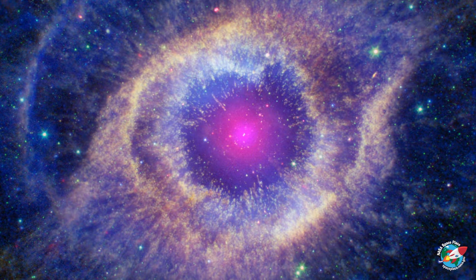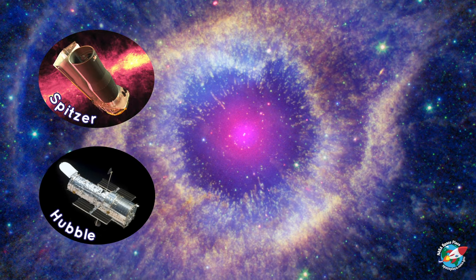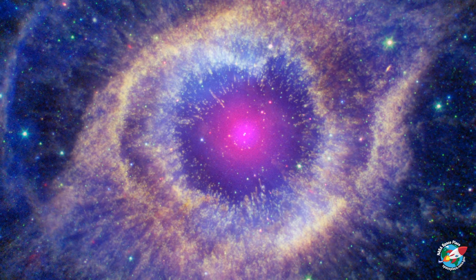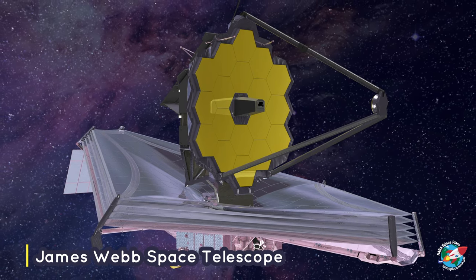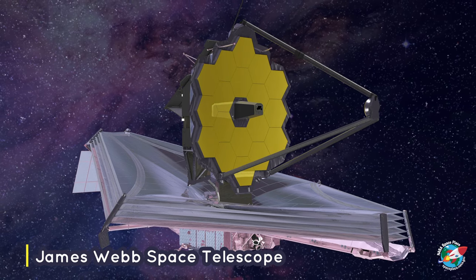Using powerful space telescopes, like NASA's Spitzer Space Telescope and Hubble Space Telescope, we have captured images of the Helix Nebula and many others. Scientists will learn more about nebulae with NASA's James Webb Space Telescope. It will be able to look through the dust to see stars forming planetary systems.